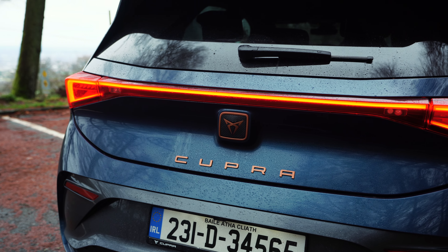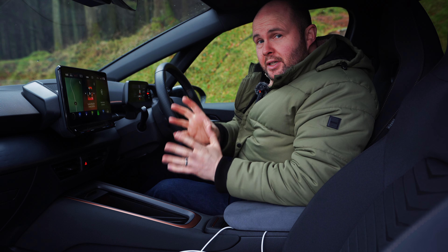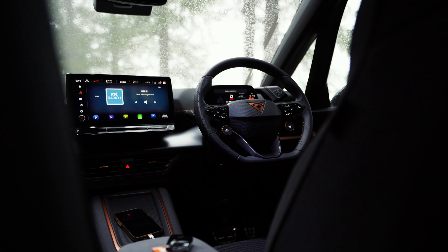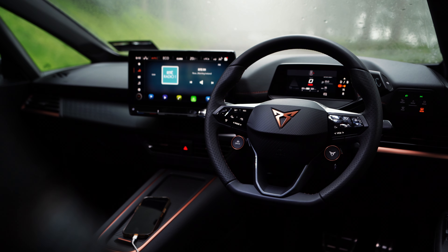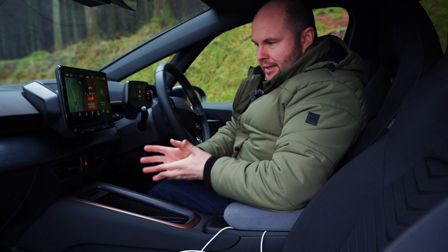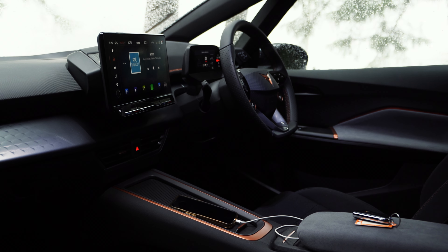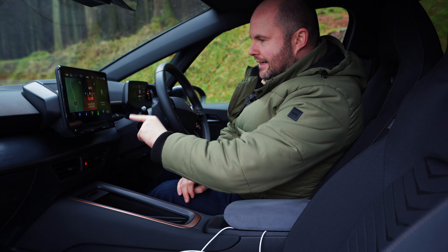I am delighted to report that the software update has worked by and large — the bugs have gone. I can even wirelessly charge my mobile device under the armrest and it works. I love the cover here that keeps prying eyes away from things, and I love the way it's broken up with flashes of copper. The steering wheel is incredible.